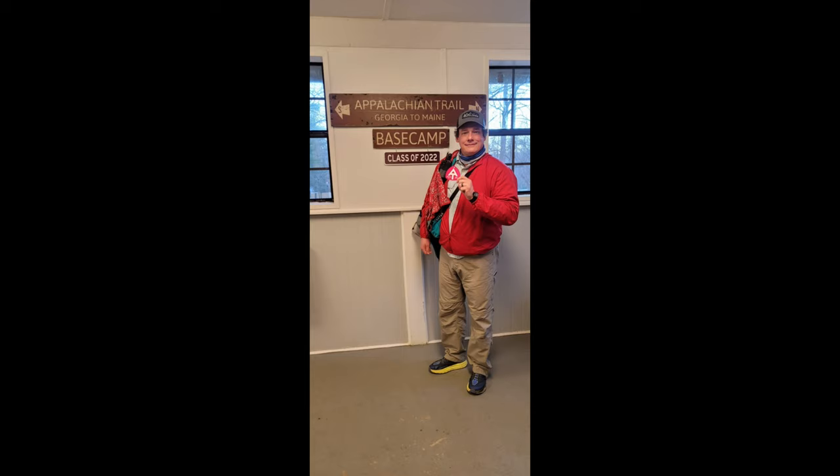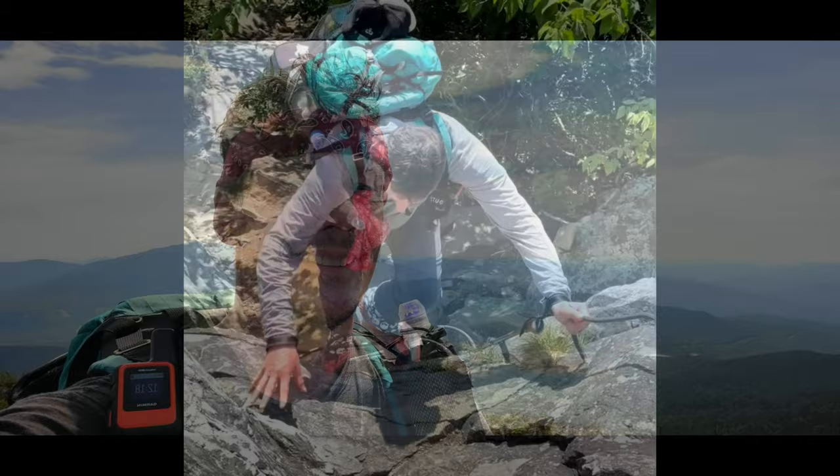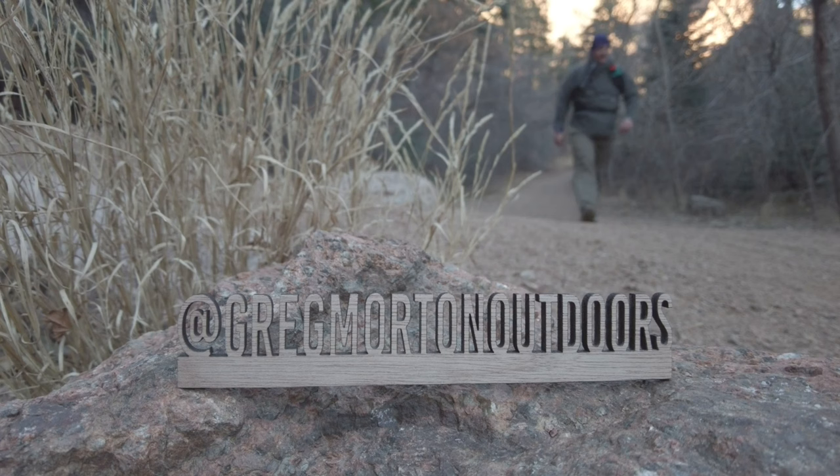You're getting ready to do your first through hike. Let me give you five tips that can help you on your resupplies. Hey, I'm Greg, and welcome to the channel. This is my first video after being back from my Appalachian Trail through hike, and I wanted to give you some tips when it comes to doing resupplies. I found out that resupplies can be frustrating, costly, and time-consuming, but these five tips are going to help save you on all three.